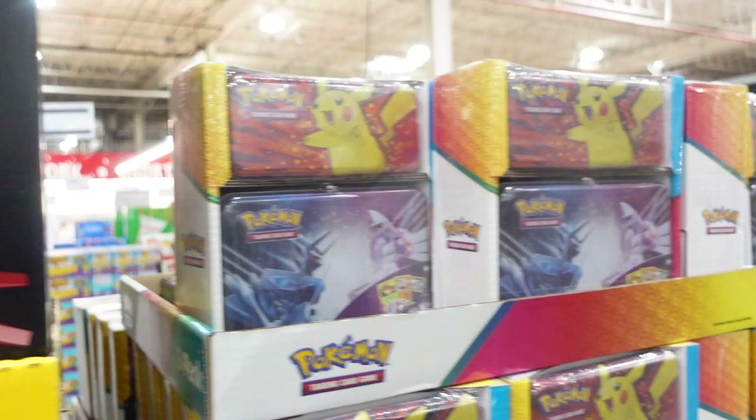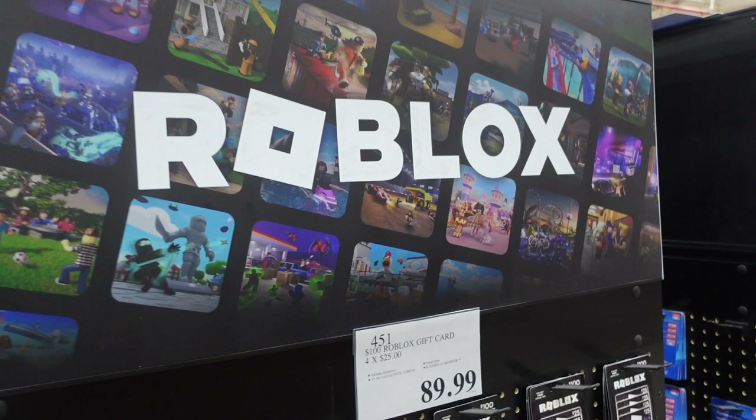They have Roblox gift cards — a $100 gift card for $89.99, which sounds like a good deal. I've heard of Roblox but honestly I don't really know what it is — is it a video game? I'm behind the times!